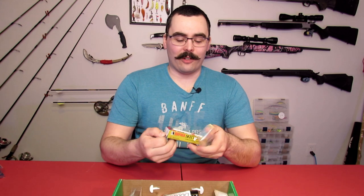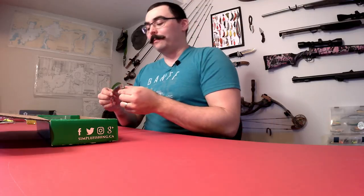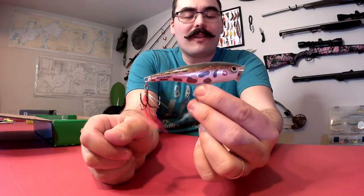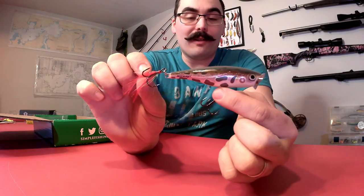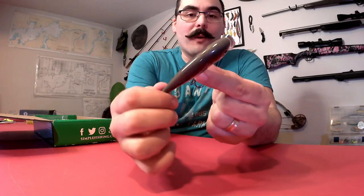Up next we have the Rapala Skitter Pop, a surface popper. I'm somewhat familiar with the Skitter Pops — they're a really good line of poppers. Being Rapala, you know it's good quality. It's your typical popper profile, meant to splash along the surface as water goes into that open front. It's a good size for bass around here and it's got a red streamer on the back hook. Pike love that red color, and the smallmouth bass around here really like it too. You can't go wrong with a Rapala Skitter Pop.